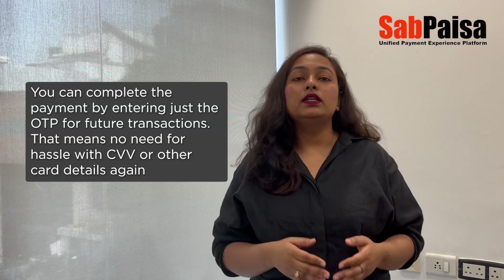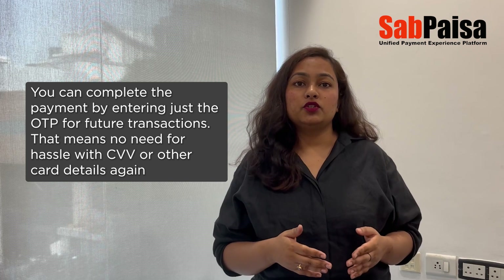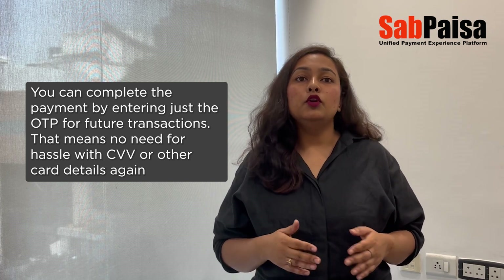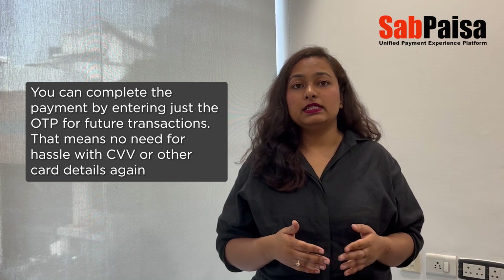And here's the best part: you can complete the payment by entering just the OTP for future transactions. That means no need to hassle with CVV or other card details ever again.